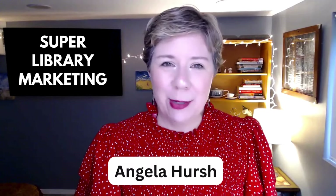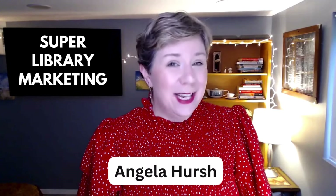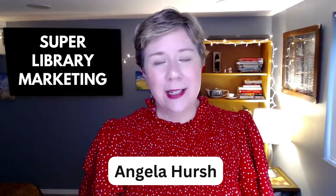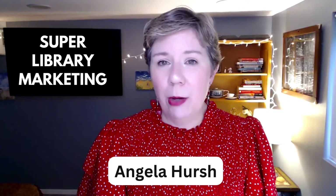Hi, everyone. I'm Angela Hirsch from SuperLibraryMarketing.com. And today I'm going to start with our Kudos Award. I love to recognize libraries and librarians doing great work in marketing.